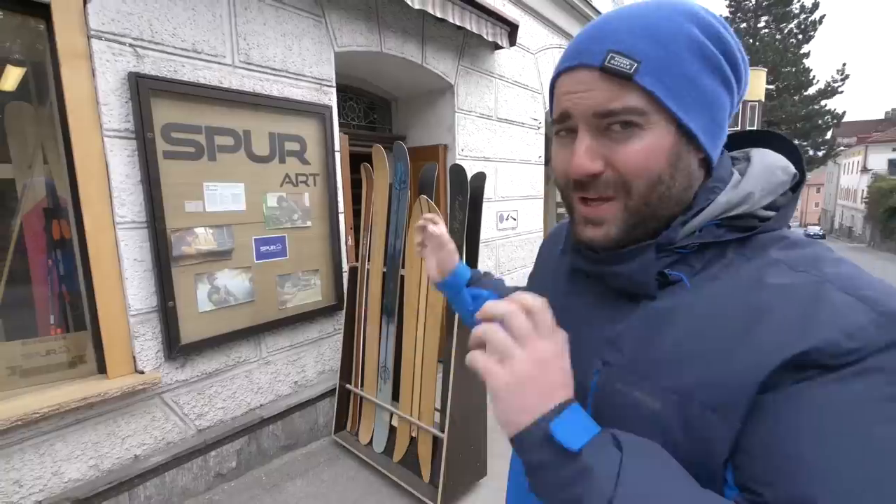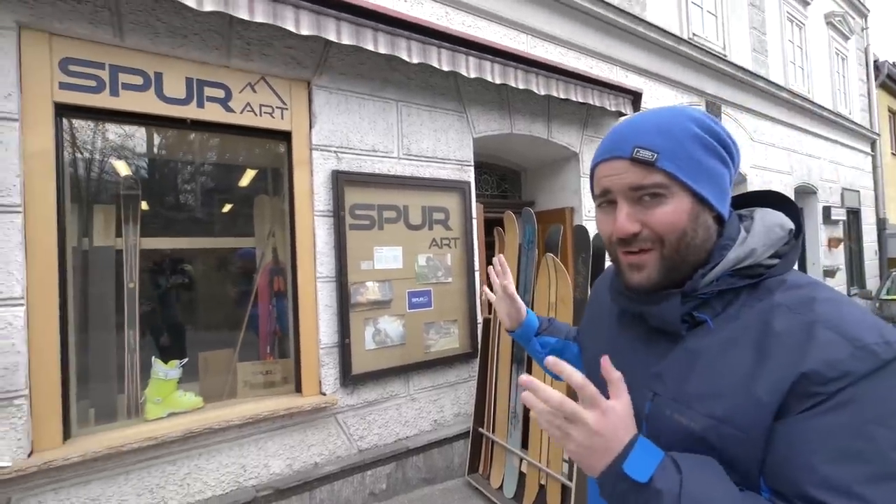When you're on holiday sometimes you buy a fridge magnet or send a postcard, but here in Innsbruck Tyrol at SportArts you can take home your own skis after doing a workshop.